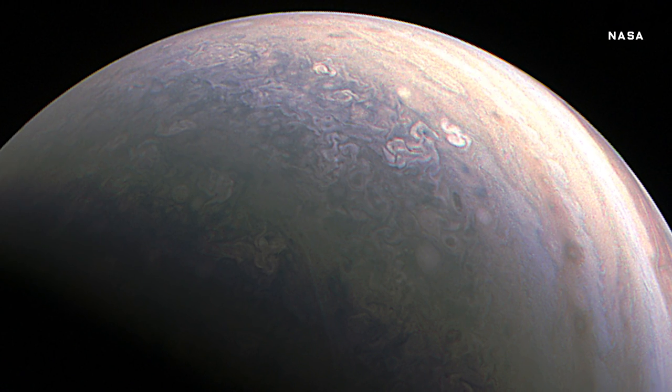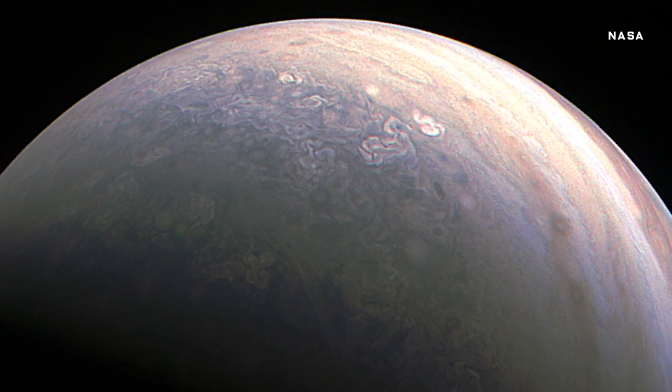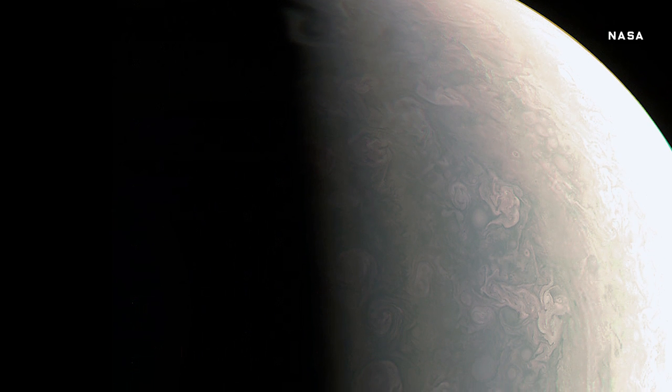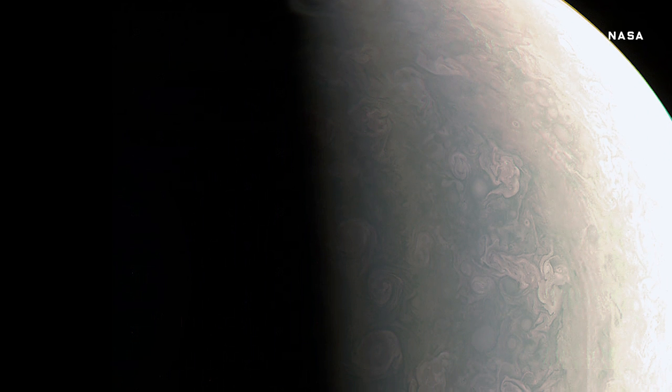The North Pole also seems to be surprisingly stormy, and the clouds here might be casting shadows, suggesting that they're flying at a higher altitude than the surrounding bits. That's because the sun is still hitting the clouds, even as it's setting.